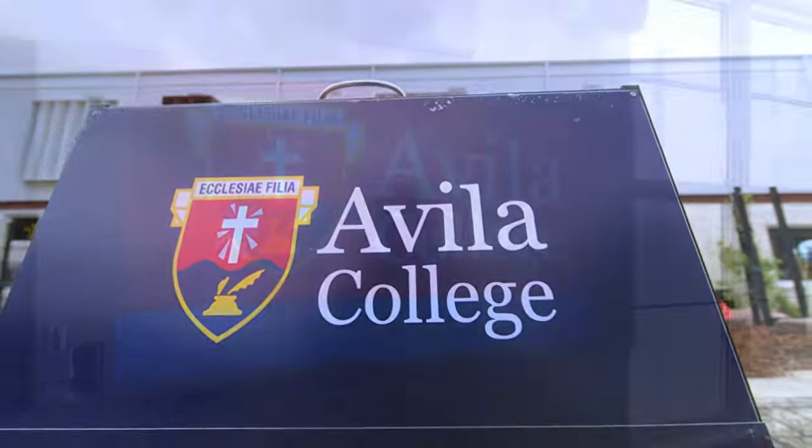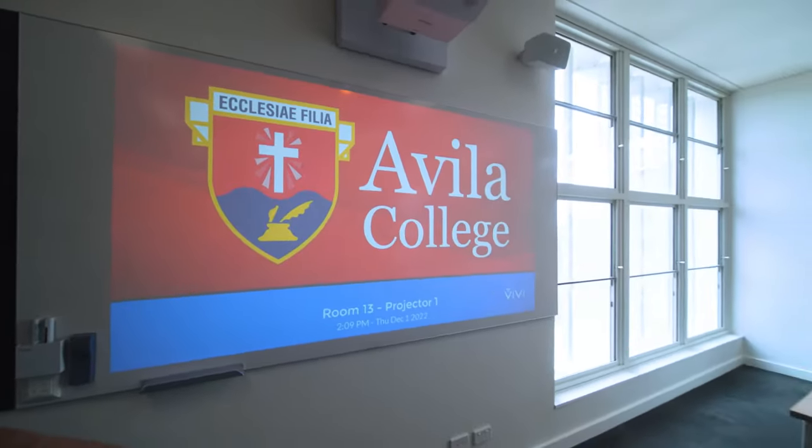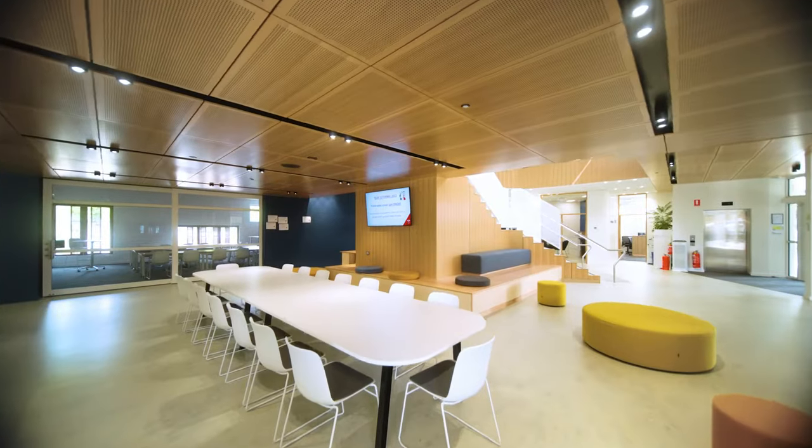Avila College is a girls college in Mount Waverley, established in 1965. In 2021 they were lucky enough to receive a government grant to help establish the Ballygriffin Senior Learning Centre.